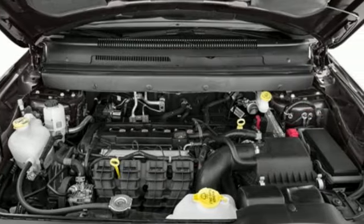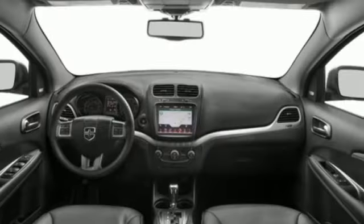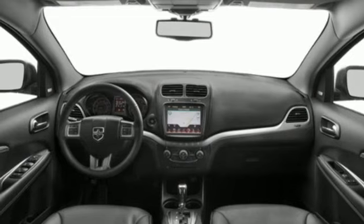Doors and push button start proximity key, voice activation, express open and close sliding and tilting sunroof, wireless phone connectivity, and AM FM satellite radio.